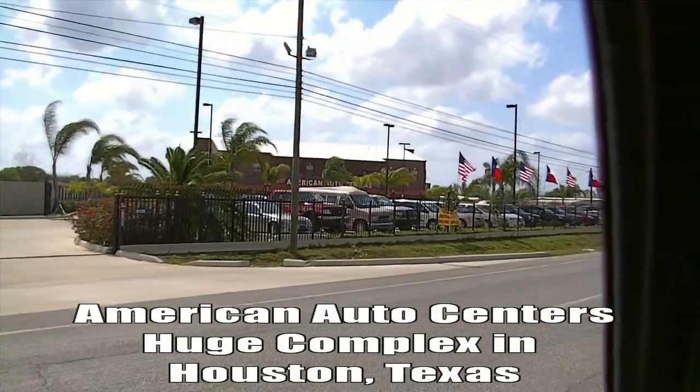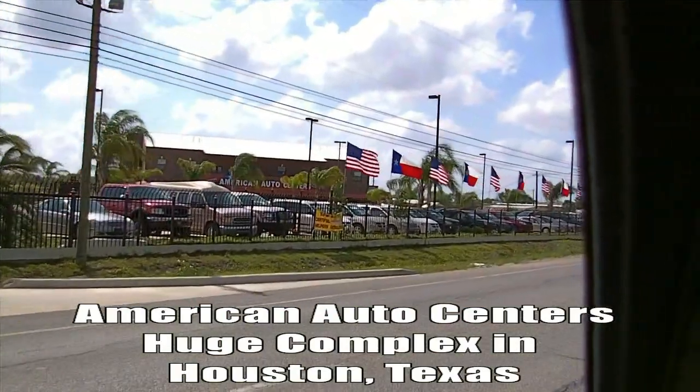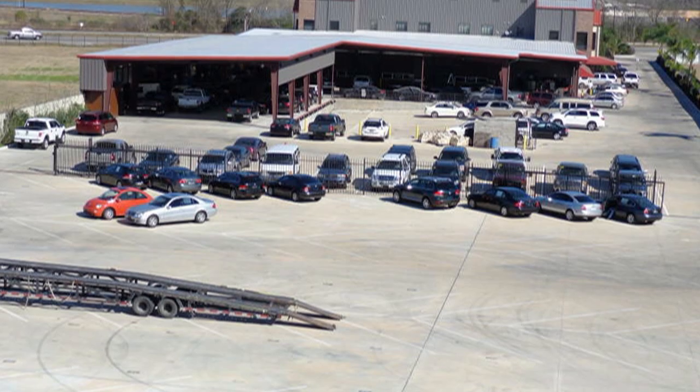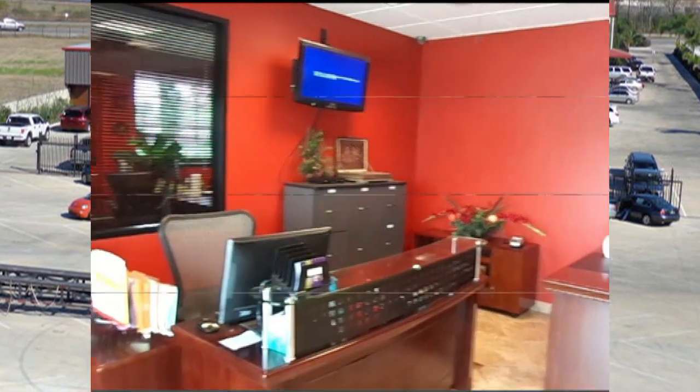From our corporate hub in Houston, Texas, near the major Houston Ship Channel, our personnel prepare and ship a variety of cars and trucks while maintaining a retail sales division on site.